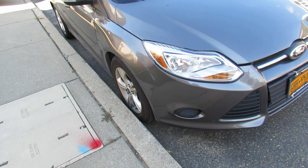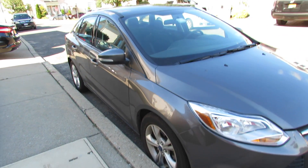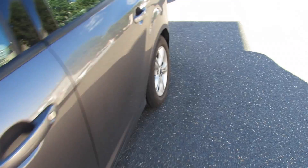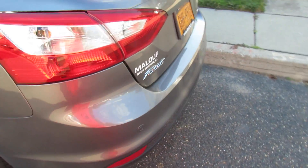Hey guys, this is going to be a 10,000 mile update on the 2013 Focus. As you can see, it's still damaged — we have to get that fixed. It's been a great car to us so far, and we have a year left with it.